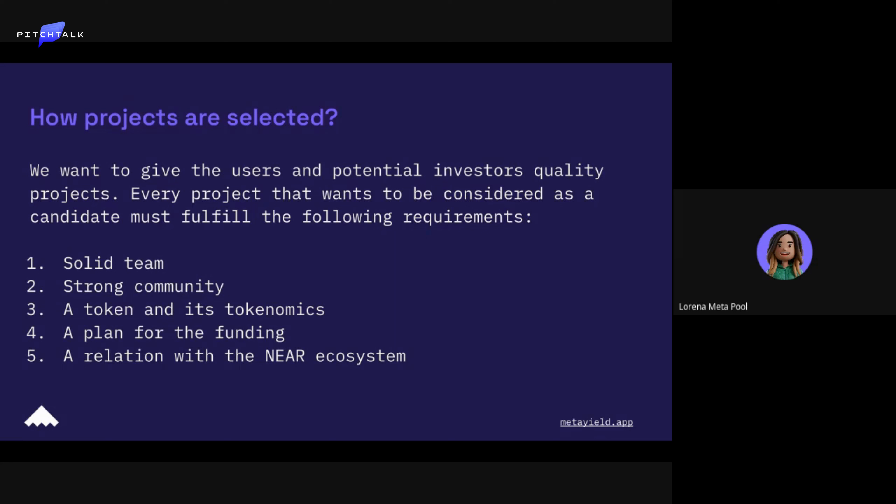We need them to have a token and its tokenomics. As you know, tokenomics is a way to tell your backers and investors how they are going to benefit — with the rewards they get — because projects give tokens to the people backing them. We need the team to be clear on how their backers are going to be able to use their token.